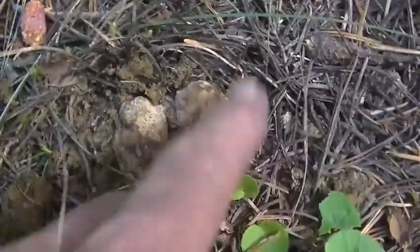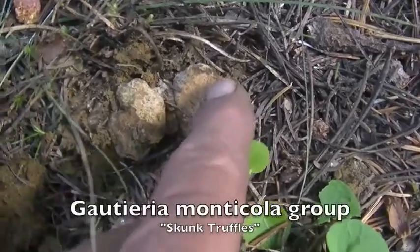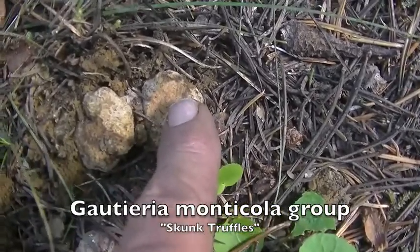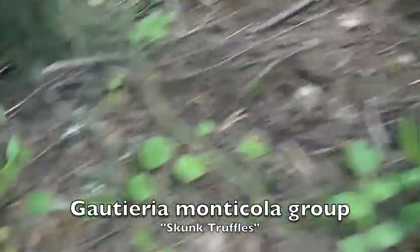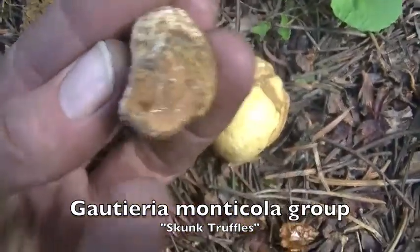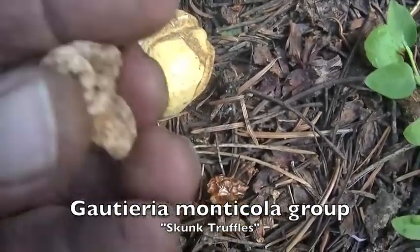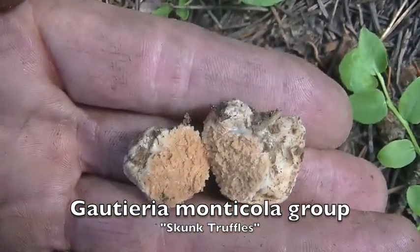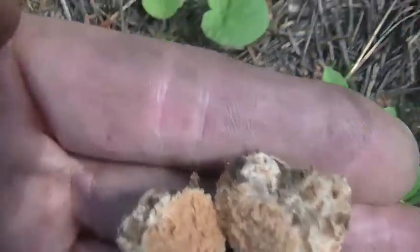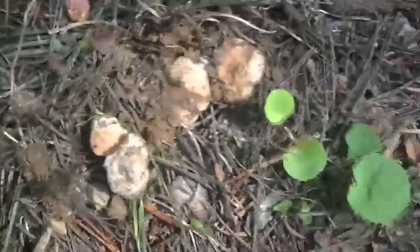We call these the skunk truffle. You can see they've been bitten right here — where they've been bitten they've changed color, and those ripe spores will begin to smell pretty strongly. The unripe ones like these still have some slug slime on them. These have a pretty strong smell. We cure these in the refrigerator for a little bit and then make truffle butter out of them.